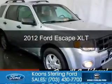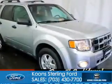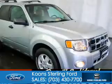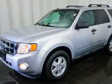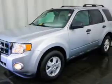This is a certified pre-owned 2012 Ford Escape. It's powered by four-wheel drive, a 2.5-liter four-cylinder engine, and a six-speed automatic transmission.